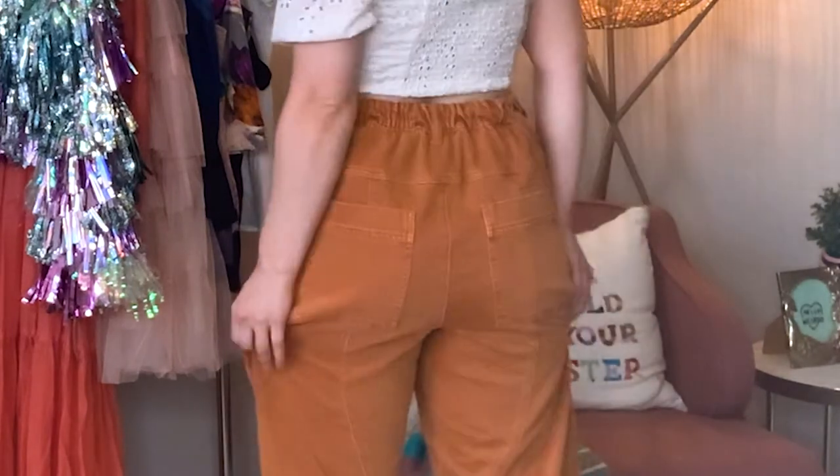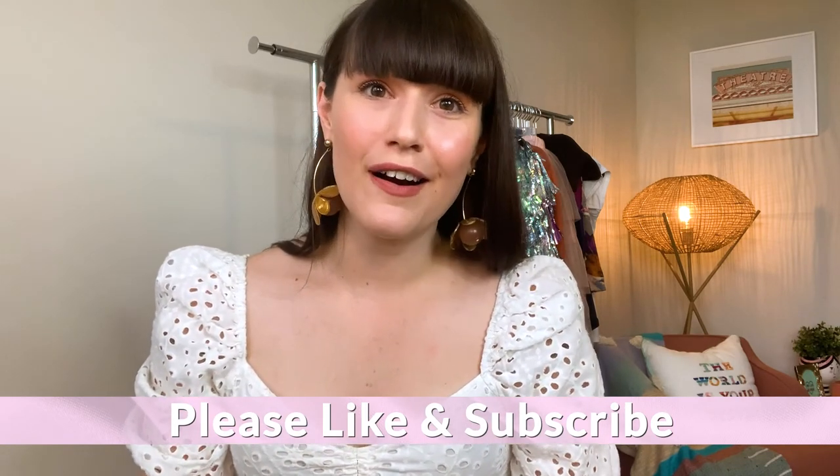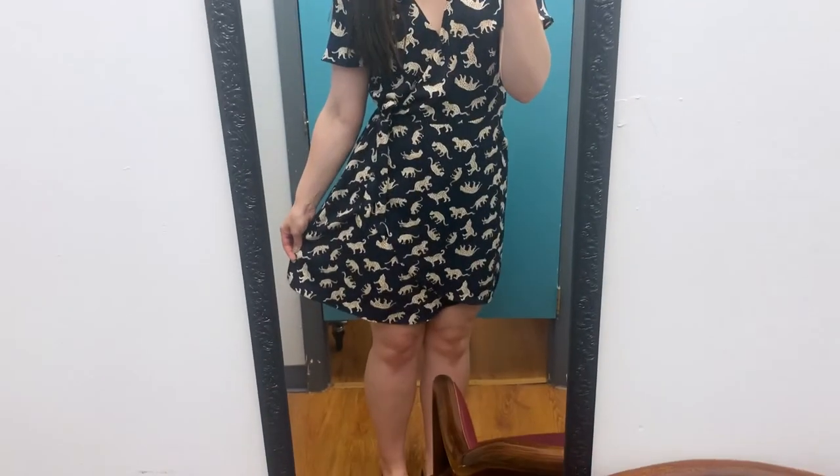So that was it for our Anthropologie pant and jean try-on haul! If you liked this video give it a thumbs up and let me know, and if you want to see more of my nonsense click that subscribe button. I'll be back with more hauls, clothing, and organization-related things — I'm excited to bring that to you guys. This has been so much fun, thank you to everyone who has come this far on this journey with me. Let me know in the comments if there are any pants you'd want to wear or think I should keep. See you next time!